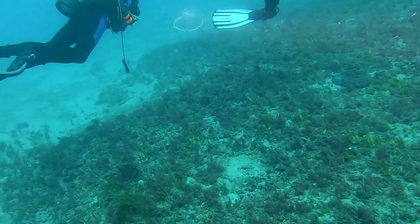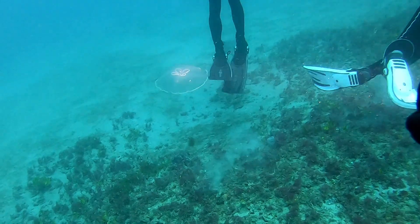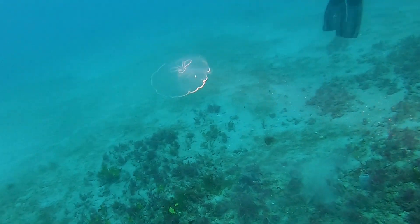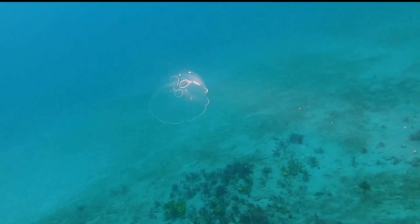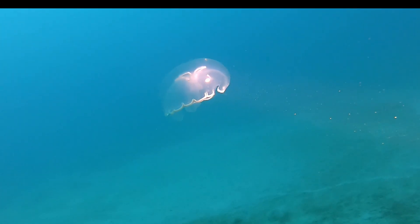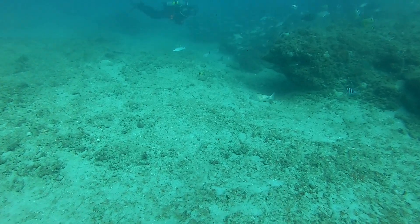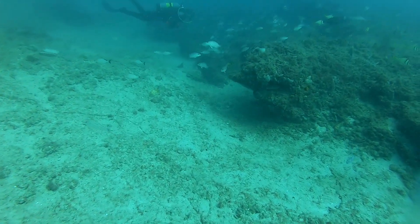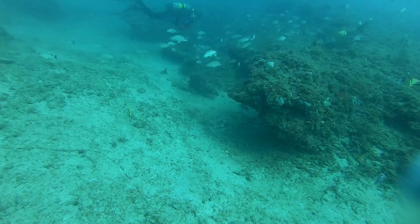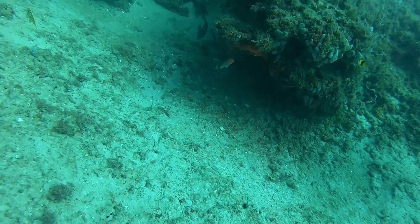Now going on to dive two. The first thing we see down here is a beautiful little jellyfish. And here I've seen something I've never seen before — there are actually small little fish living inside this jelly. Now this particular dive site is called the tunnels, and in a few minutes you'll actually see why it's called that. The big tunnels you can actually swim through.